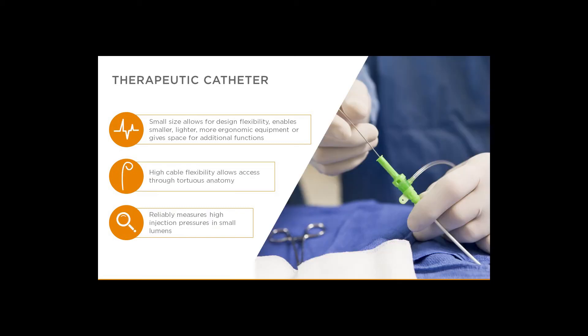IntraSense undergoes rigorous testing at our factory to ensure reliable performance during exploratory procedures. It's designed to withstand human body fluids, which are arguably some of the most corrosive known. For therapeutic catheters, again, the small size of IntraSense is an advantage. These catheters are designed to deliver corrective and healing therapies to an area within the body. There are other tools in the catheter tip that require space, and IntraSense gives them the extra space. Some examples are catheters for thermal and cryoablation, as well as delivery of drug and cell therapies.